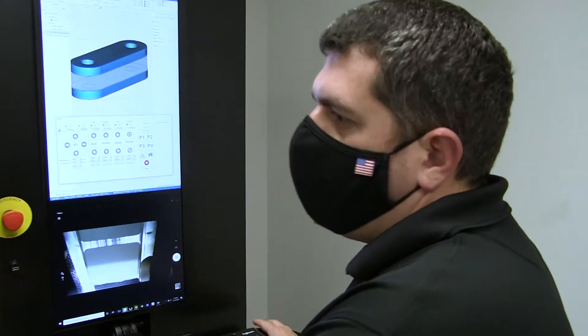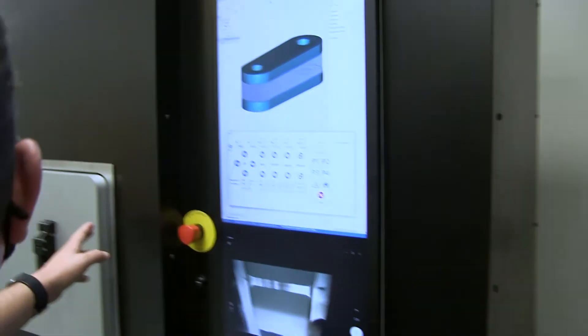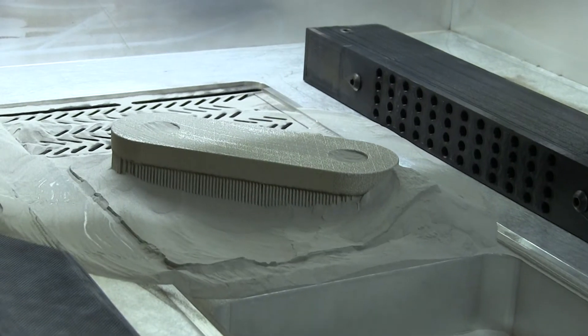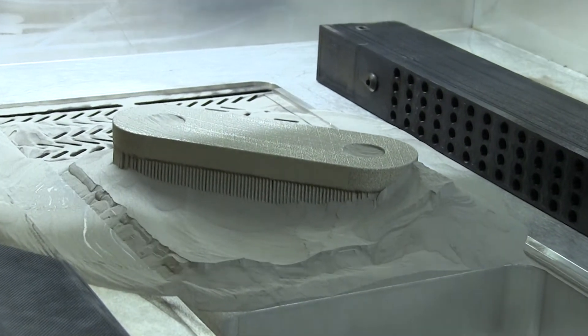The advantage of Open Additive is that our systems are adaptable for customer-specific needs. The machine control software itself gives the end user a number of different ways that they can control how they want to build their parts without having to involve us as the originators of the system.